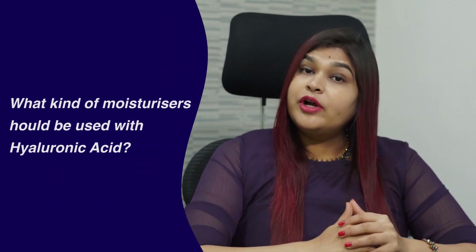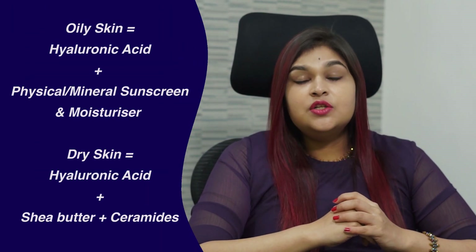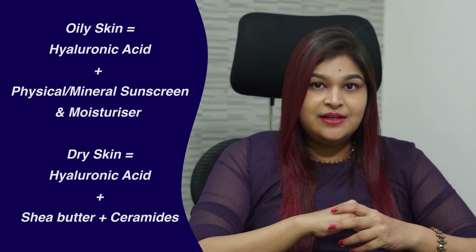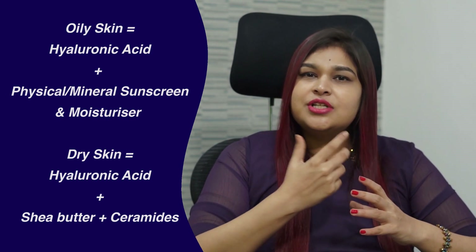Is hyaluronic acid bad for oily skin? Many people have this misconception that a person with oily skin should not apply hyaluronic acid, which is far from the truth. Hyaluronic acid merely hydrates the skin, whereas oily skin is because of excess sebum. So, hyaluronic acid is a perfectly safe ingredient for a person with oily skin. What kind of moisturizer should you use while using hyaluronic acid serum? A person with oily skin should seal the hyaluronic serum with a silicon-based moisturizer or sunscreen. A person who has dry and sensitive skin should use a moisturizer containing shea butter or ceramides to replenish the skin balance.